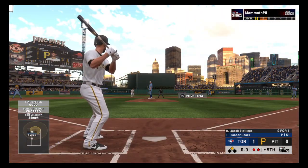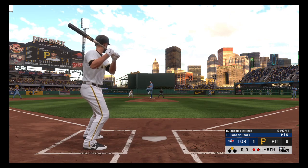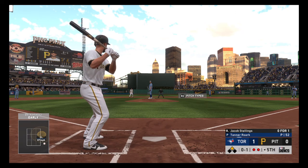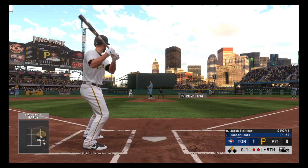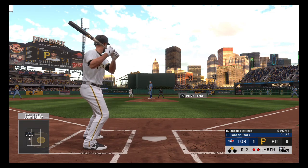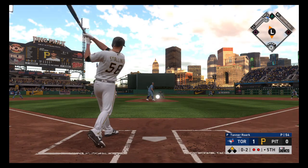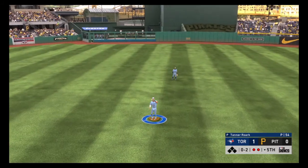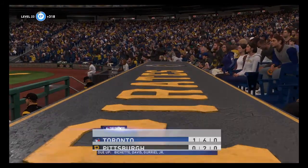Stepping in: Jacob Stallings. He'll look to bring home that tying run from second with a base hit into the outfield. He reaches for one out of the zone for strike one. That's a really nice thing about pitching with a base open — you can work out of the strike zone a little bit more and try to get a guy to chase your pitch. Behind 0-2 — popped him up, Gurriel is there. He's got it to end the inning as they'll strand the tying run in scoring position.